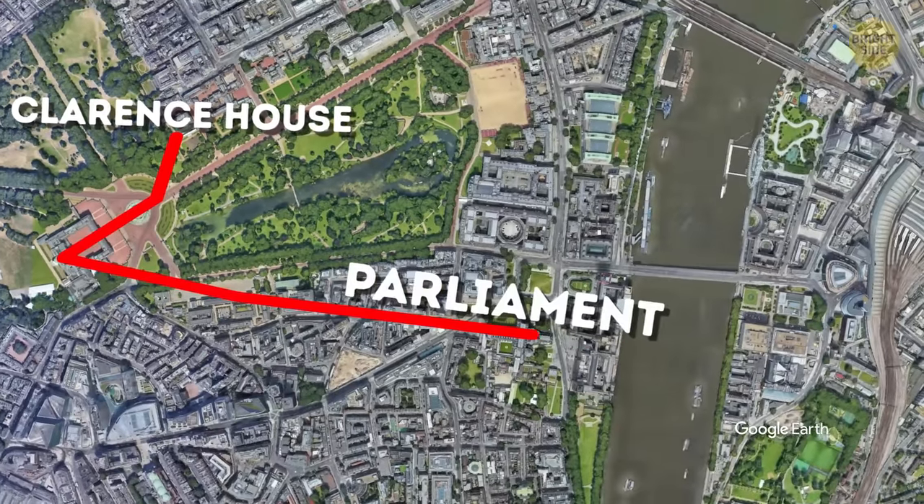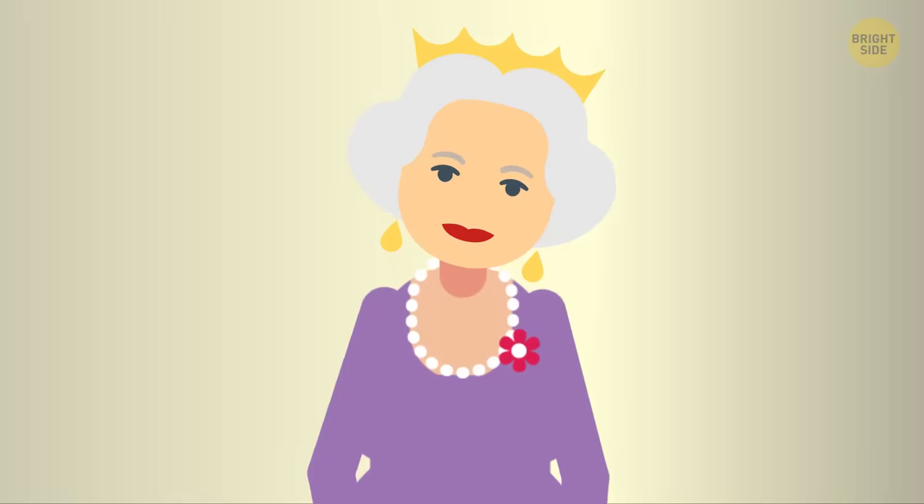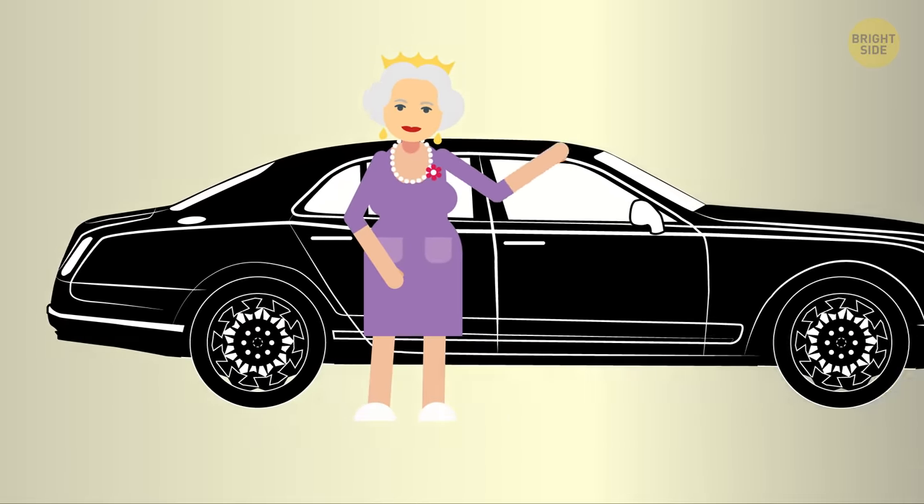The tunnels also connect to the House of Parliament. This system serves for security purposes, obviously, but I wonder if the Queen ever used it just because she didn't feel like using a car to get to those places.